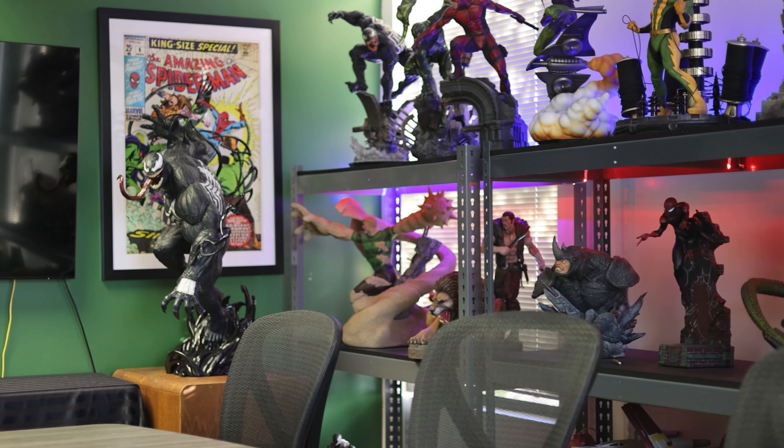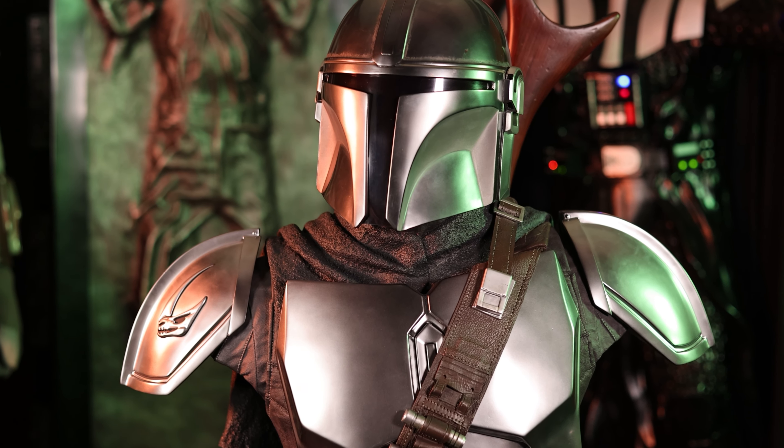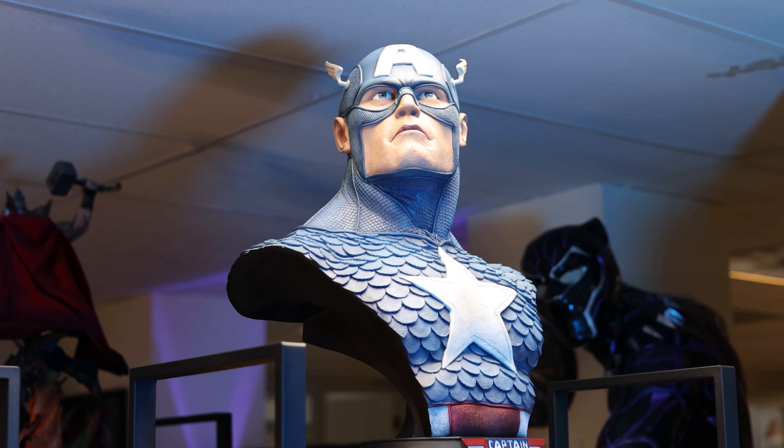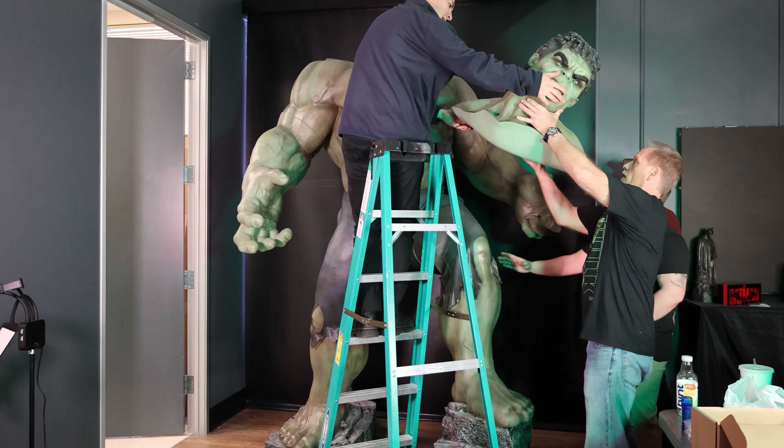It's always fun to watch a person's facial expression as they walk through our door — huge smiles fill the room. At this point we've started a YouTube channel of us goofing around and opening up the latest Star Wars, Marvel, or DC collectible.